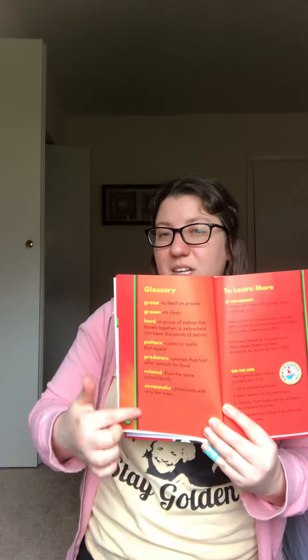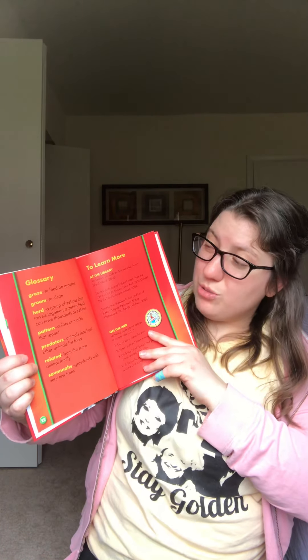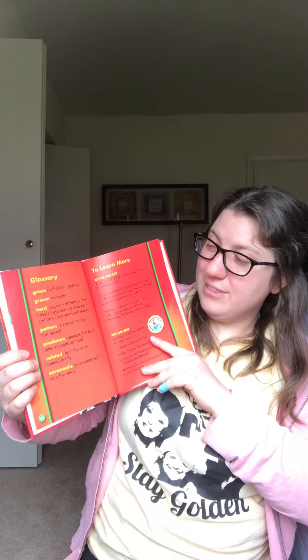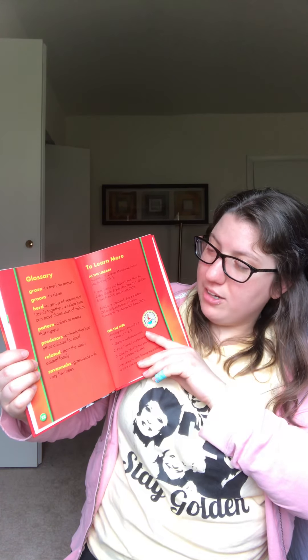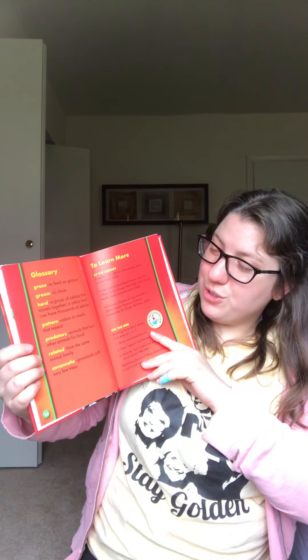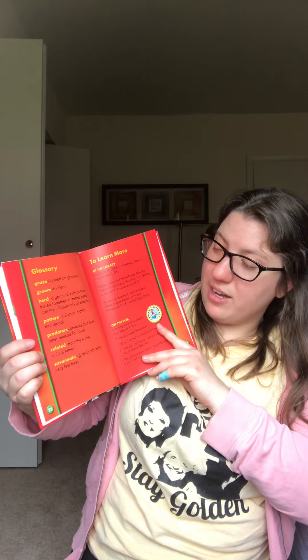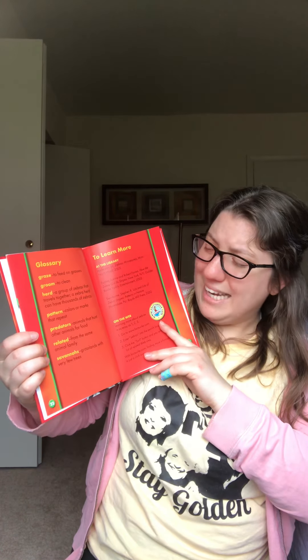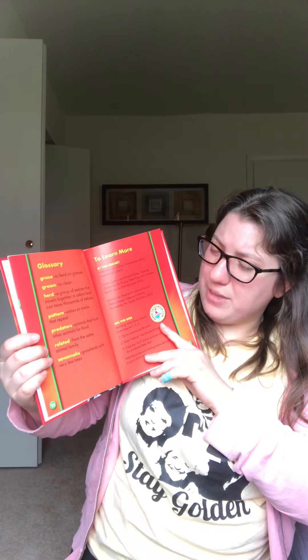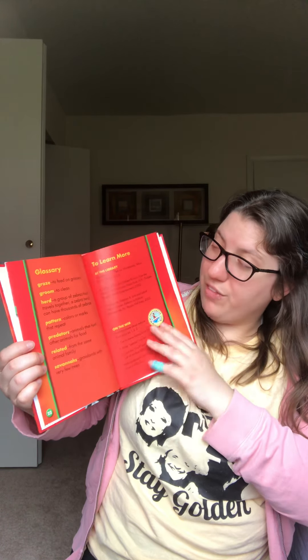Here's some stuff at the back. The glossary is back here so that the words that are in bold, we can find out what they mean if we don't know. To graze is to feed on grasses. To groom is to clean. A herd is a group of zebras that travels together — the zebra herd can have thousands of zebras. A pattern is colors or marks that repeat, so the stripes on the zebra are their pattern. Predators are animals that hunt other animals for food. Related means from the same animal family, so zebras are from the same animal family as horses. And savannahs are grasslands with very few trees — in the pictures, there were not a lot of trees at all.